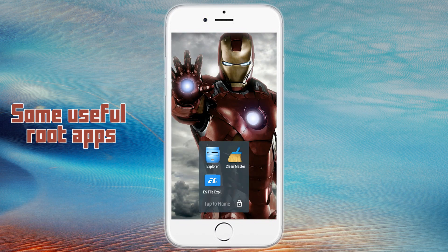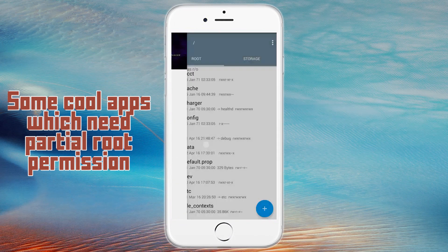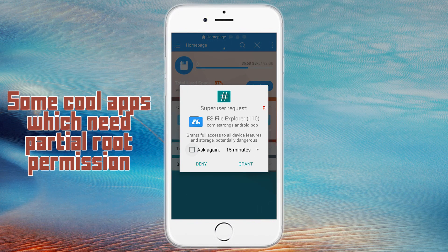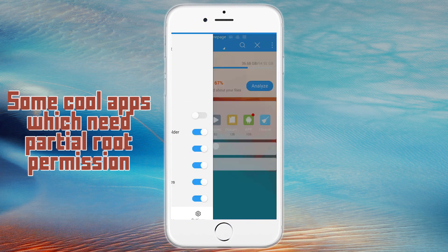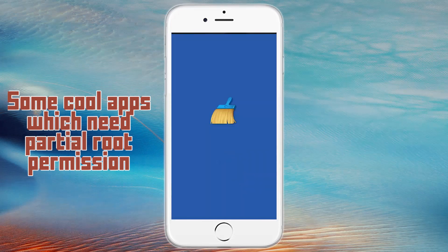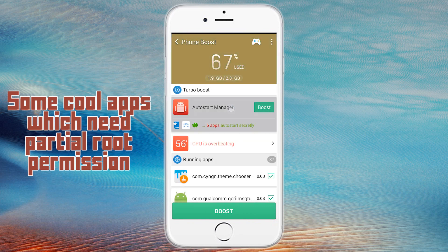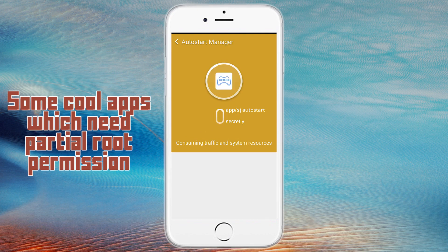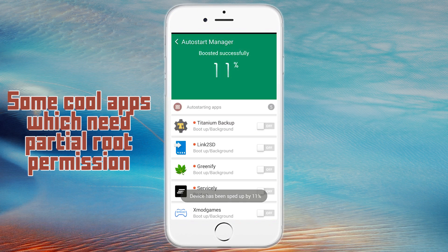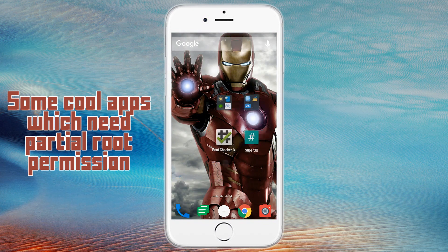There are some apps which need only partial super user permission to function but need root to perform certain tasks. For example, Clean Master has a feature named Auto Boost which automatically shuts down app services running in the background that consume more battery. This feature is available only on rooted devices and unavailable on non-rooted devices. These are some cool root apps — just Google for others which might be useful for you.